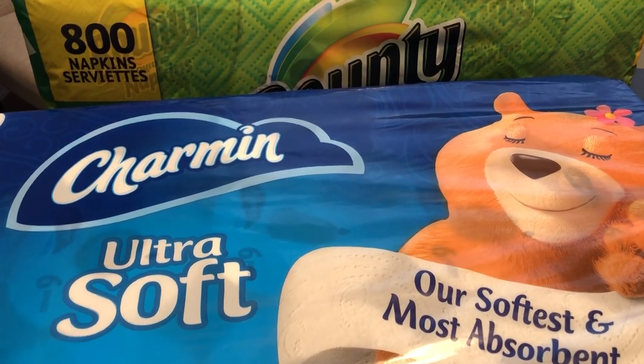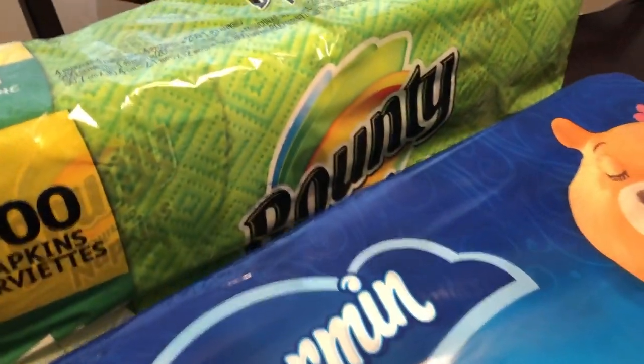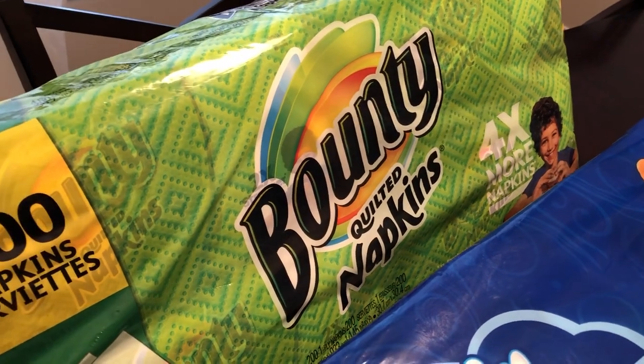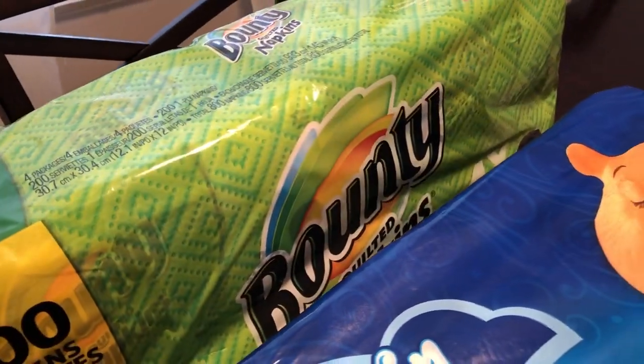I spent a total of $52.51 at Costco. So we needed some napkins, and we prefer Bounty napkins. These napkins were $8.89 for 800, which was a great deal.